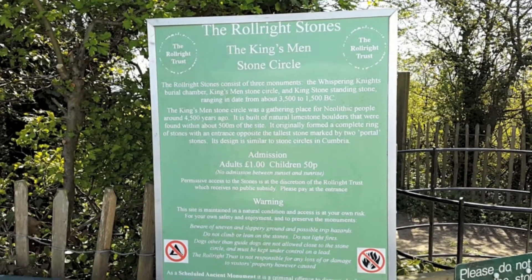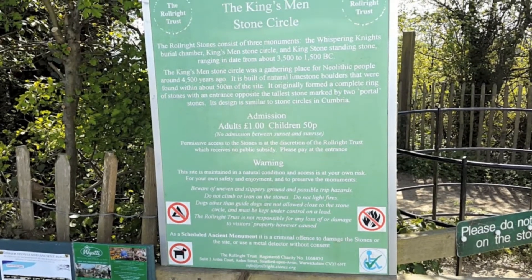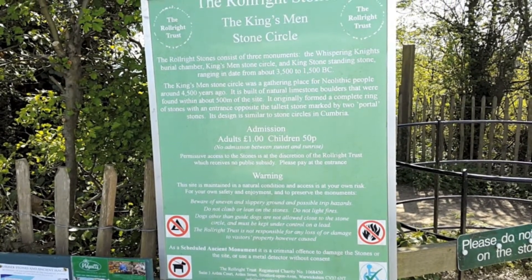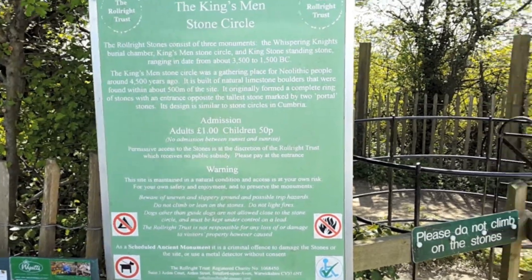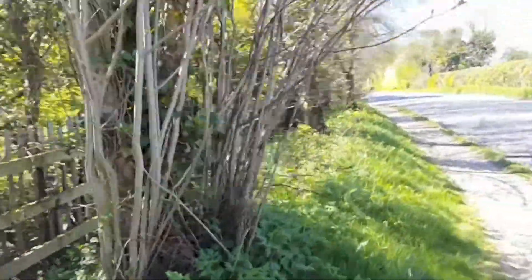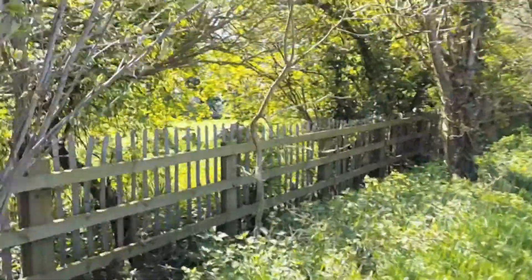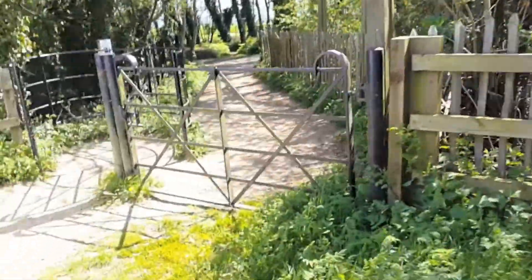Greetings Gaming World Fans, another exciting review for you. This time I'm at the Royal Wright Stones. It's in Warwickshire slash Oxfordshire, also known as the Kings Bend Stone Circle. You can pause that to read it yourself. Let's have a look over here, see if we can see them. There you go, you can have a look there. Anyway, let's go and have a look inside.